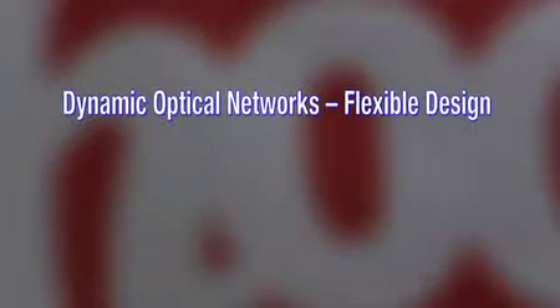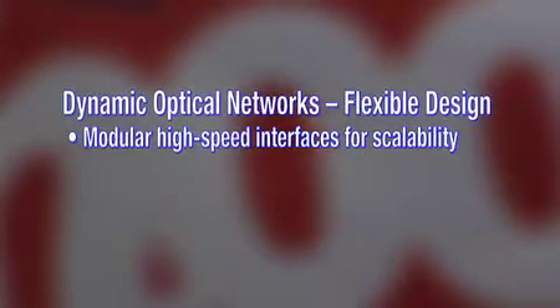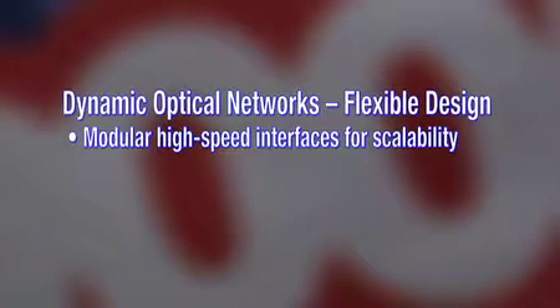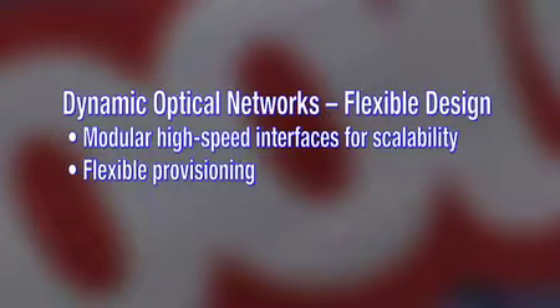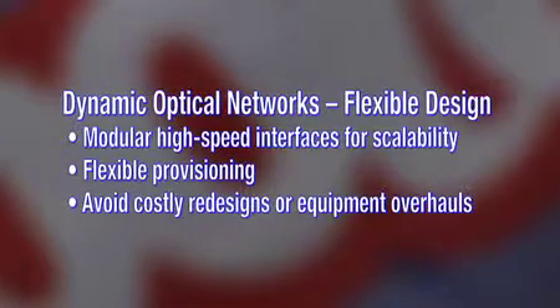How does dynamic optical networking help operators when it comes to increasing capacity in their networks? Traditional networks built using electronics have overall capacity limited by the bit rate of the high-speed interface of those electronic devices. By putting in an optical network day one, you're providing multiple high-speed interfaces per node that can be added as you need capacity. An additional benefit is that mesh optical networks mean you don't need to know where your capacity needs to go from the beginning, because these dynamic optical networks are flexible — you can reprovision where your wavelengths go without costly redesigns or equipment overhauls.